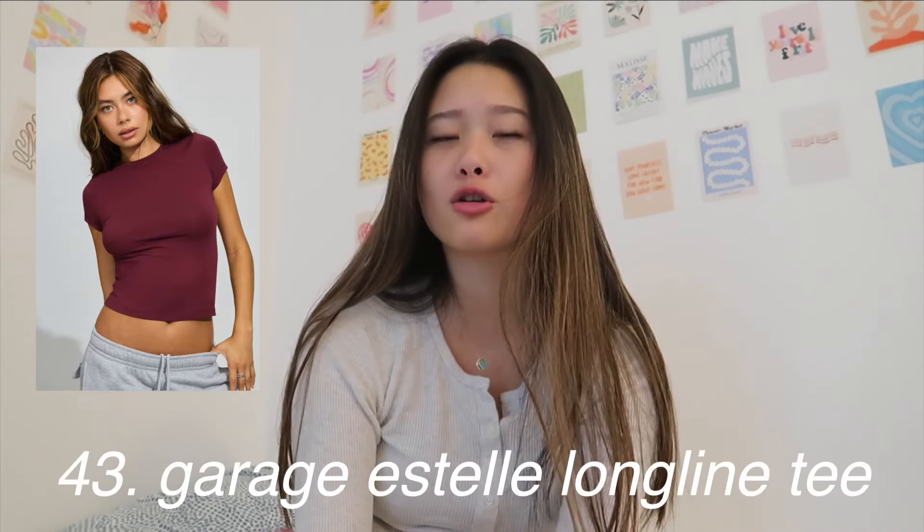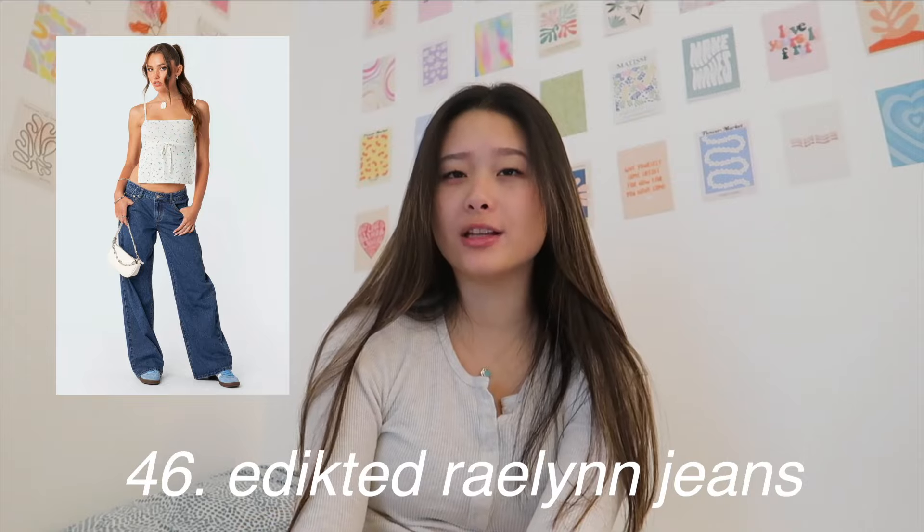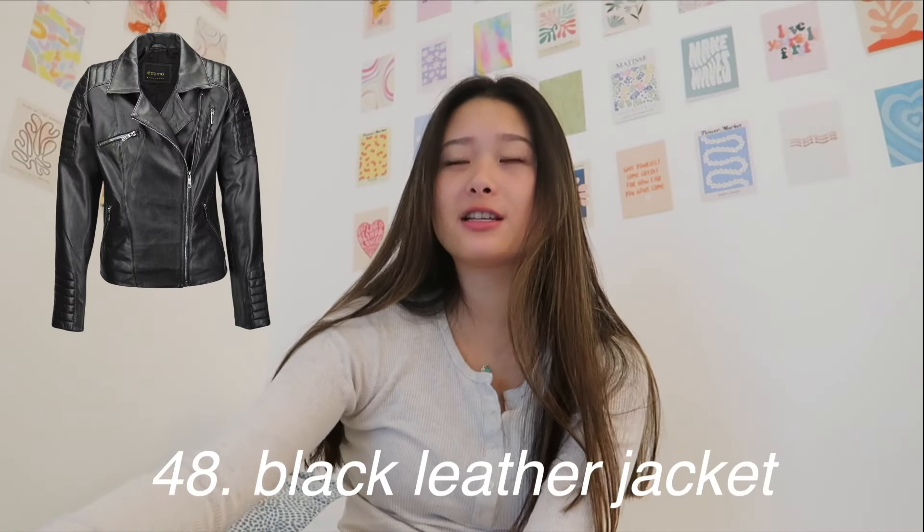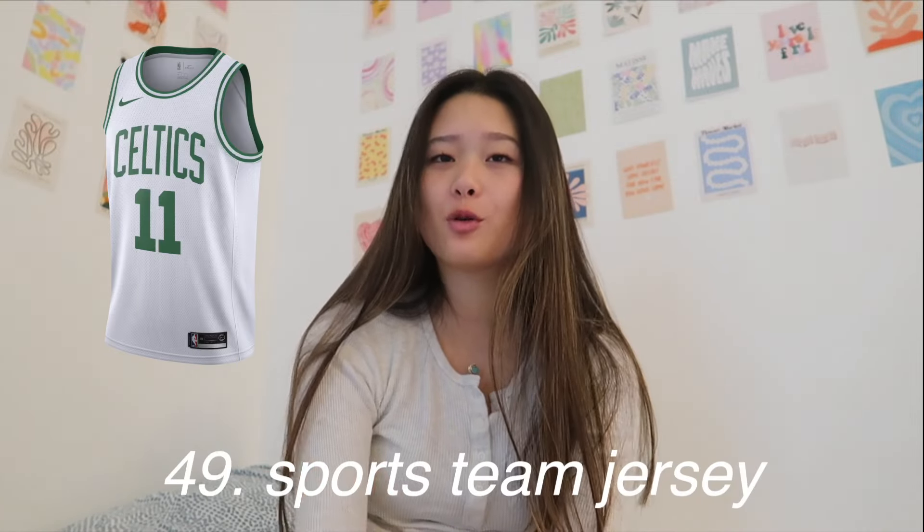Something that no one talks about is the Garage sleek scoop cami top — they're so classic, great quality, and super affordable. Also the Garage basic tee — it's one of my favorite shirts. Then you can ask for Lululemon Align leggings, the Lululemon Nulu jacket, and for jeans, my favorites are the Abercrombie Ryland jeans — I have four pairs because they're so good. You can also ask for going-out tops from Abercrombie. A black leather jacket is such a staple for going out or dinners. And then lastly, a sports team jersey.